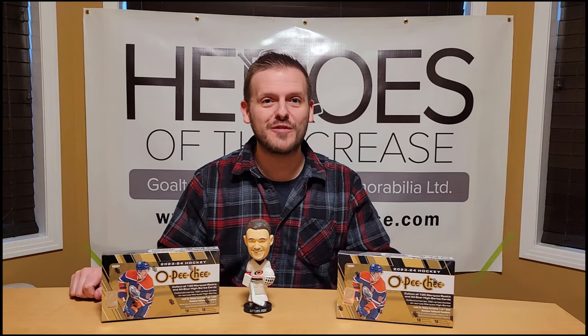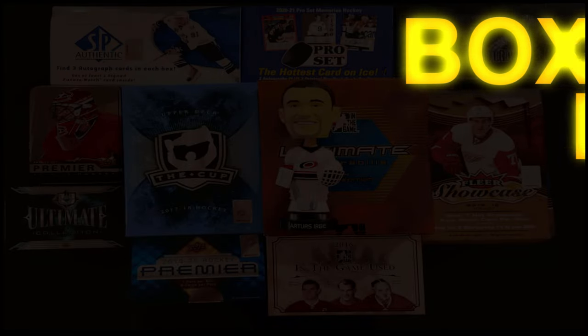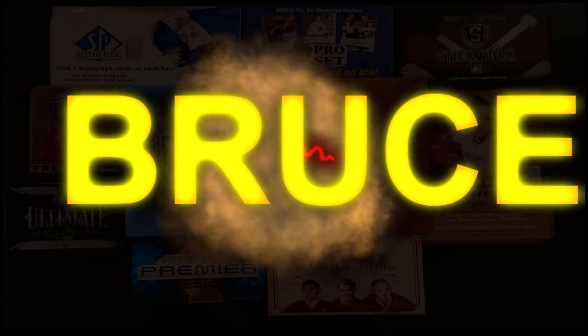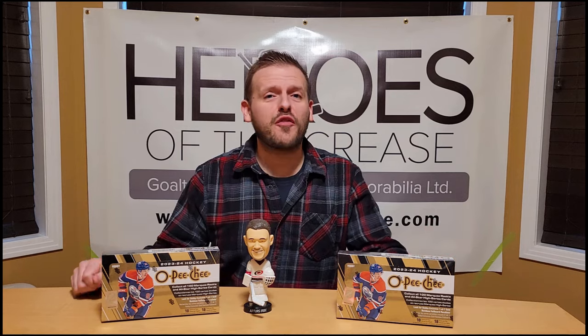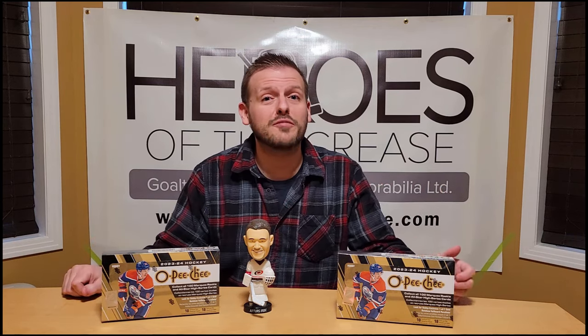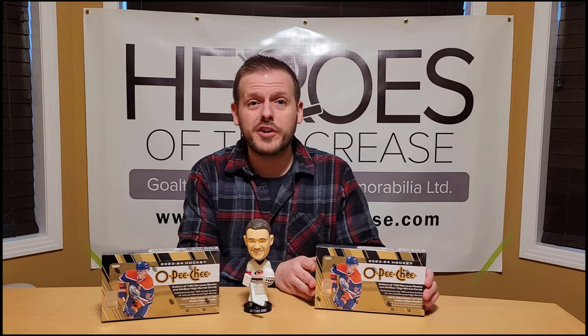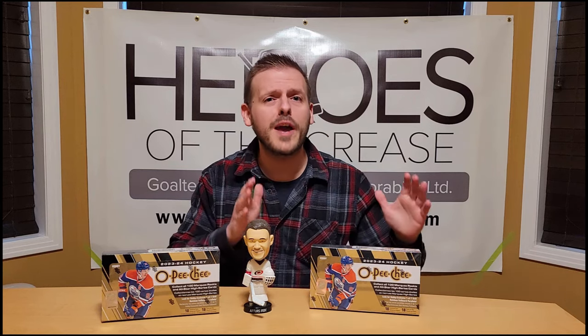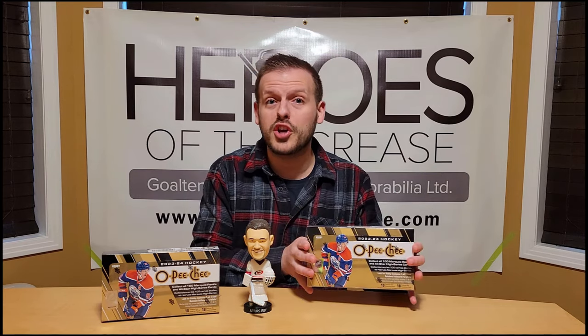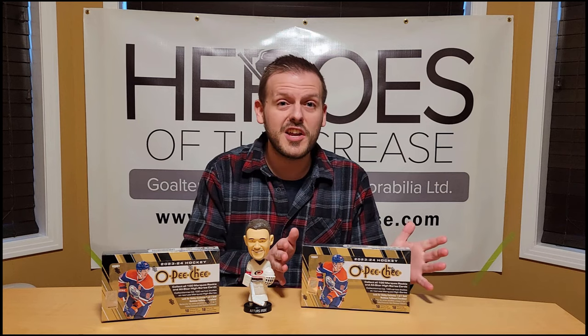Hello everyone and welcome to another exciting edition. It is finally that time of year — O-Pee-Chee Hockey is out for the 2023-24 season. O-Pee-Chee is always a fantastic product in terms of value, from what you pay to the fun stuff you get out of it. What's most exciting, especially for those on the hype train for Connor Bedard, is that this is the first product with a live Chicago Blackhawks rookie of Connor Bedard within it.